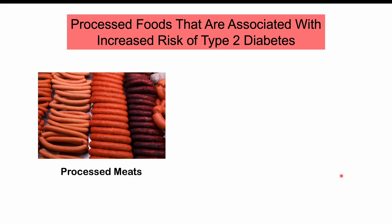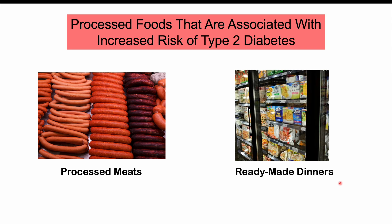Processed meats are also associated with an increased risk of type 2 diabetes, because of the preservatives they contain. Consumption of these preservatives increases the risk of obesity and type 2 diabetes. Ready-made dinners are another processed food linked to increased risk, as they often have high carbohydrate levels, high glycemic indexes, high fat levels, and may also contain preservatives.